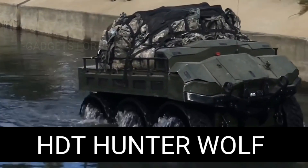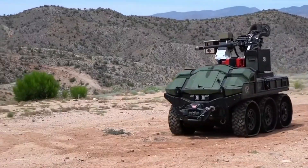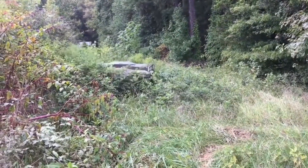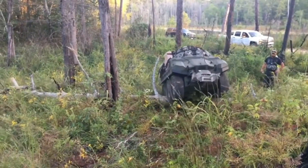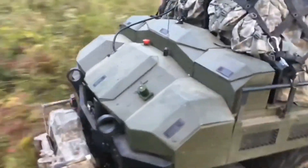Today's next piece of equipment has been designed specifically for the needs of the military. It's a robotic platform from the American company HDT Global. The mobile system meets the needs and requirements of infantry soldiers, with details and features created with soldiers in mind. The name of this device is Wolf, which stands for Wheeled Offload Logistics Follower.